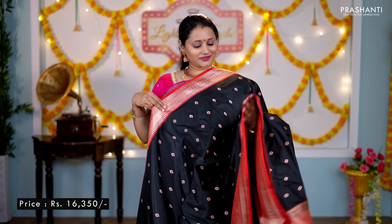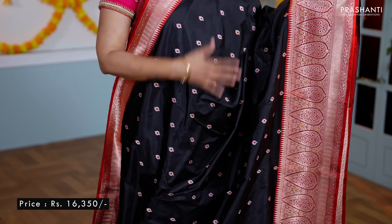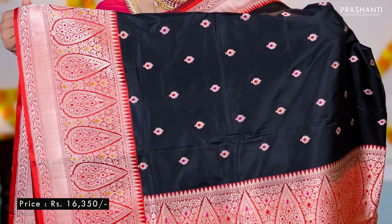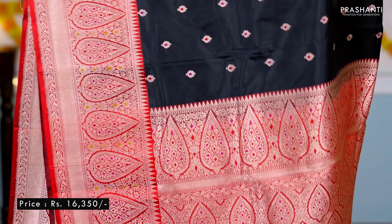Black with red — a stunning colour combination, same as the one I am wearing today but in a different colour. Short and long traditional Banarasi style borders along both sides of the saree, with the body having colour thread zari buttas running throughout. A rich contrast Banarasi style pallu and a plain blouse in red, priced at ₹16,350.